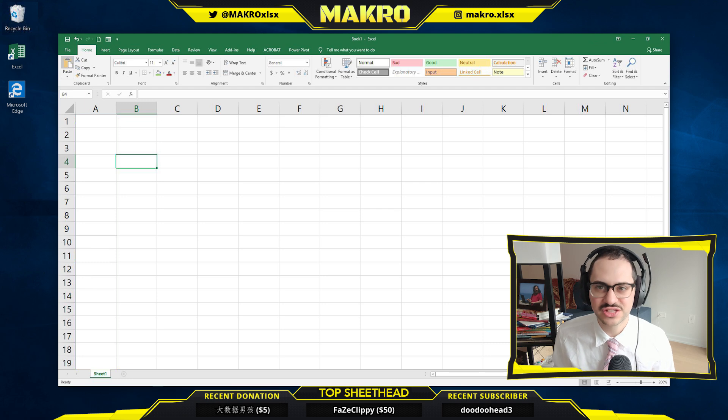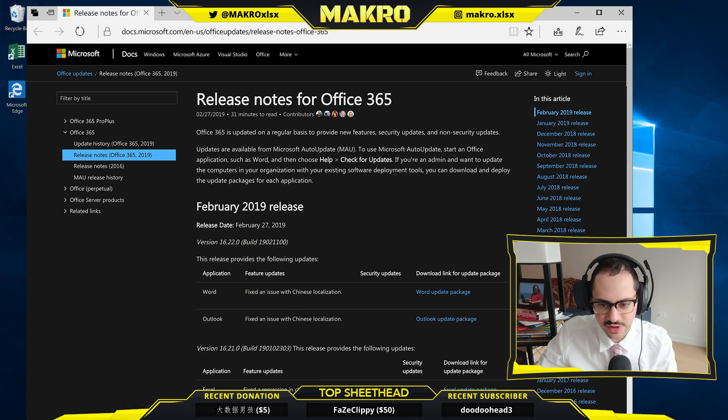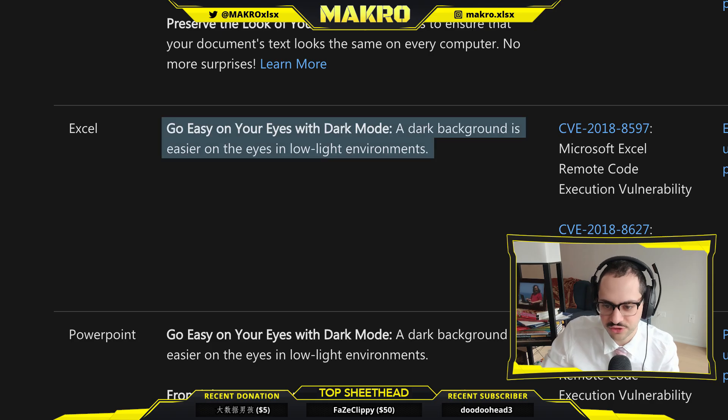Let's get into these patch notes because honestly, Microsoft, this is outrageous. So first we have dark mode. Looks like they're finally rolling out dark mode to the whole Office suite. Microsoft finally catching up to OpenOffice. All I can say is it's about time, Microsoft. Honestly, where was this five years ago?